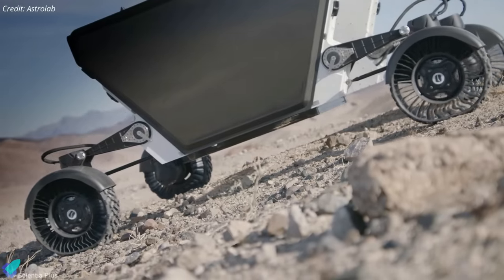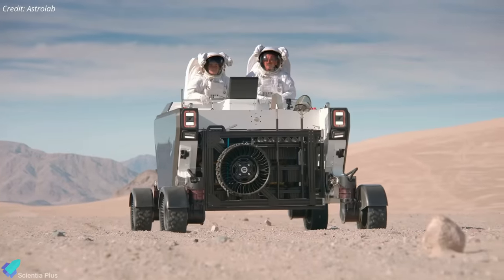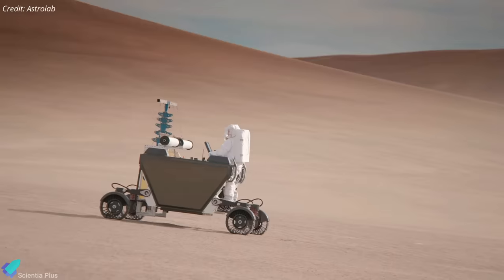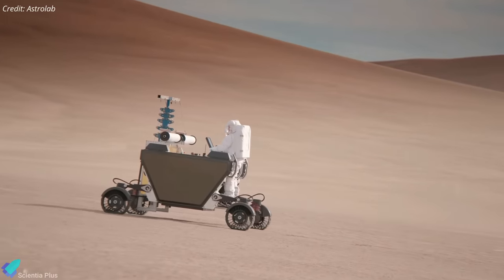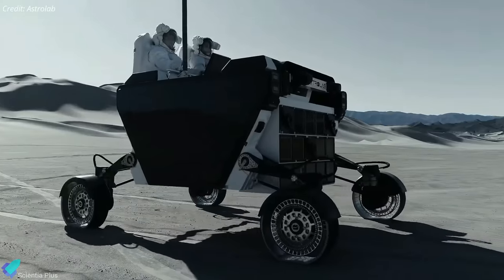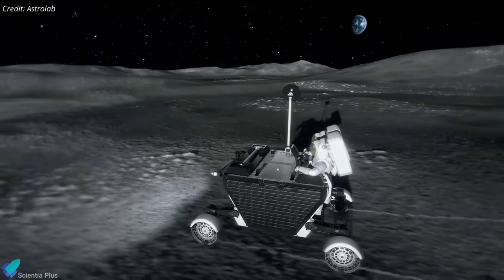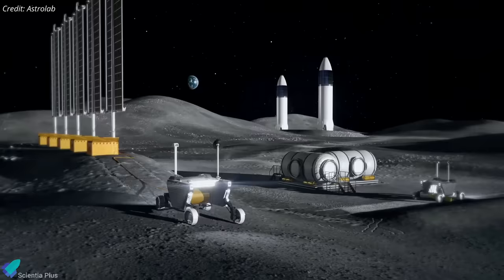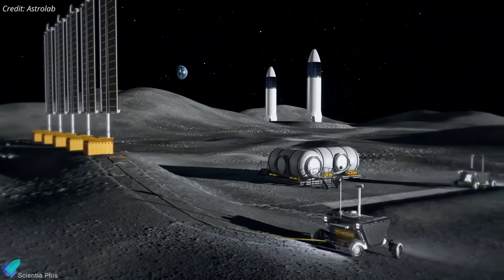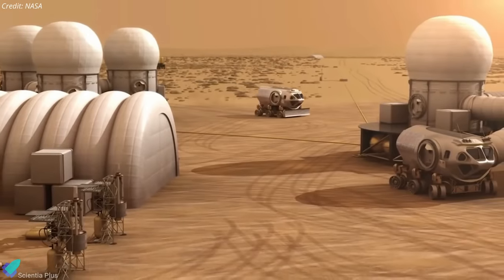The three winning companies did not offer many technical details about their rovers, in part because they still have work to do refining their designs. The companies will spend the next 12 months refining their designs before NASA chooses a single contractor to proceed with the actual development of the rover. NASA plans to use the LTV for the Artemis 5 mission and beyond. The rovers will play a crucial role in advancing scientific discovery, technology evolution, and preparing for future crewed missions to Mars.